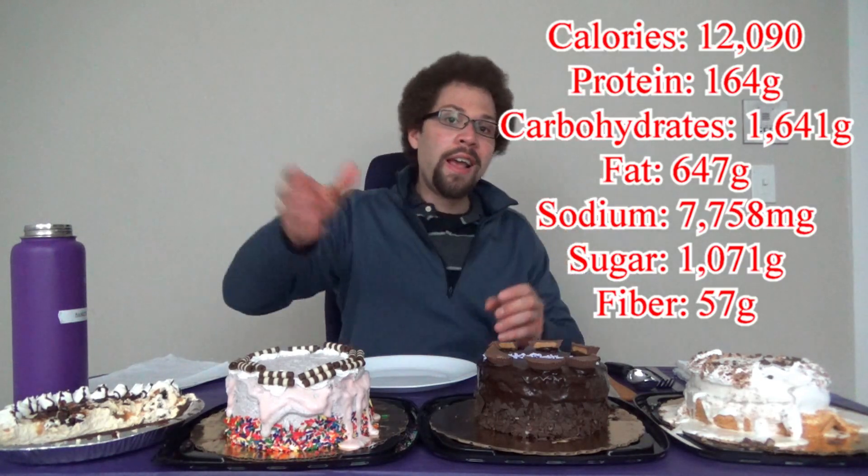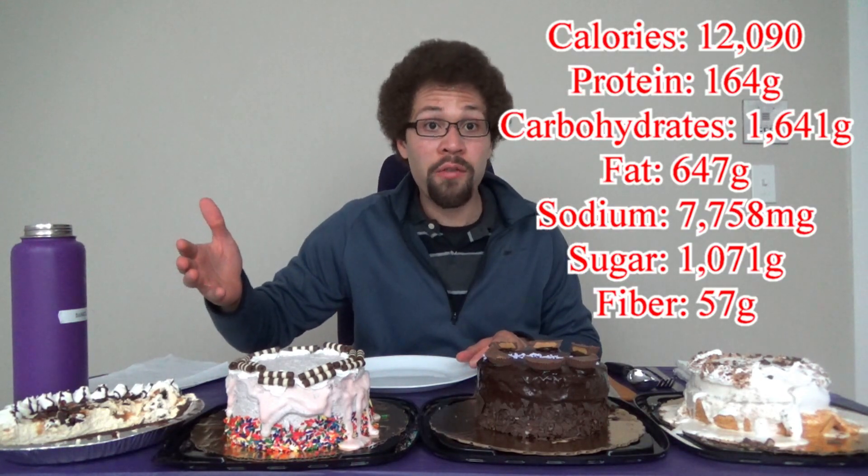If you're wondering about that rumbling in the background, sorry about that — I have water boiling on the stove. At this point in the video we'll let you guys know the stats for all of this delicious ice cream and cake. And of course the beverage of choice is hot water, because I'm sure my body temperature is going to drop during this challenge, so the hot water will hopefully help.